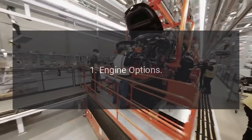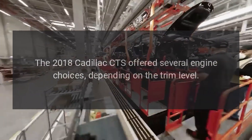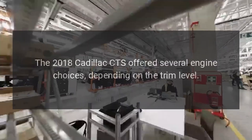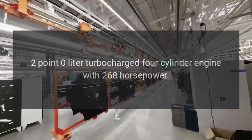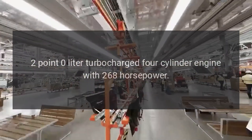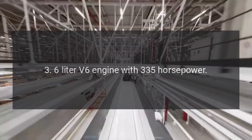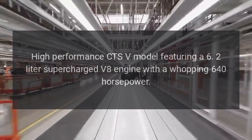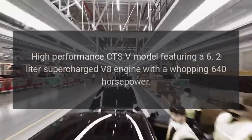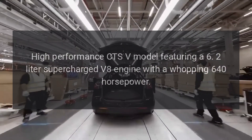Engine Options: The 2018 Cadillac CTS offered several engine choices depending on the trim level. These included a 2.0-liter turbocharged four-cylinder engine with 268 horsepower, a 3.6-liter V6 engine with 335 horsepower, and the high-performance CTS-V model featuring a 6.2-liter supercharged V8 engine with a whopping 640 horsepower.